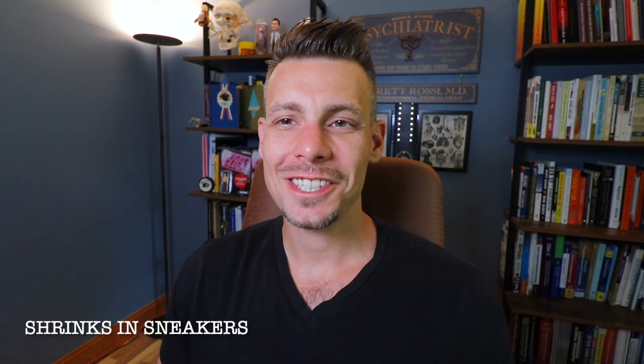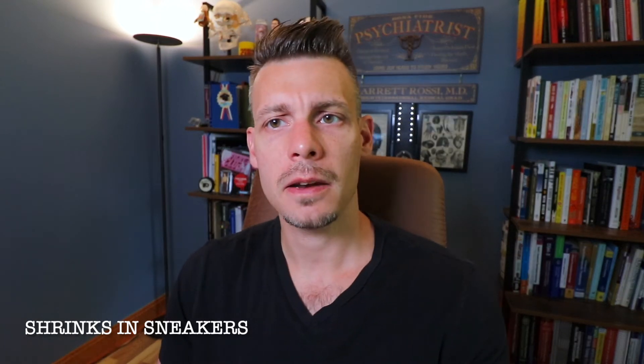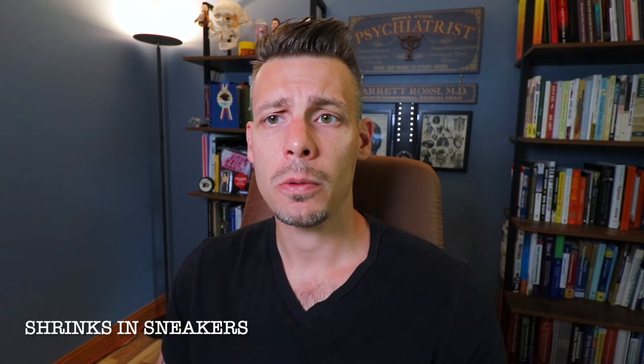What's up everybody? Dr. Rossi, ShrinkandSneakers.com. Today I'm going to cover some additional medications that people have requested. One of the most commonly prescribed medications I want to cover, that goes hand in hand with venlafaxine, is a medication called desvenlafaxine, or Pristiq.